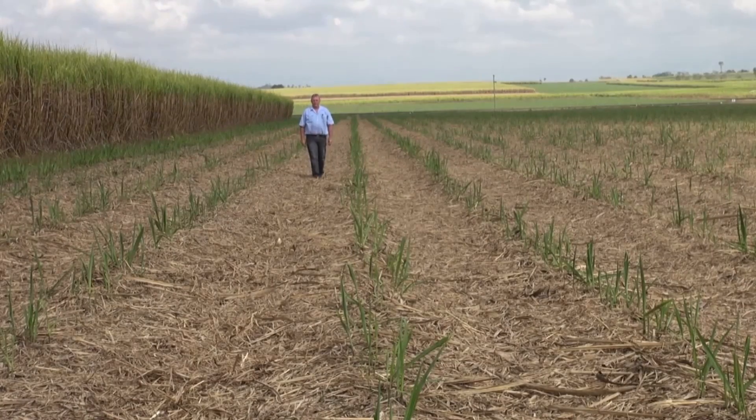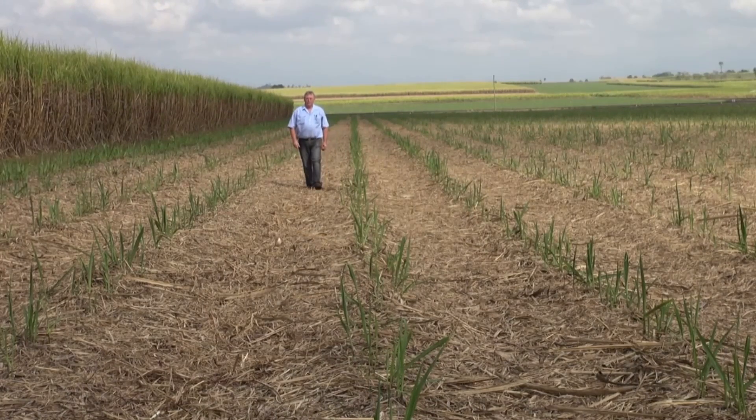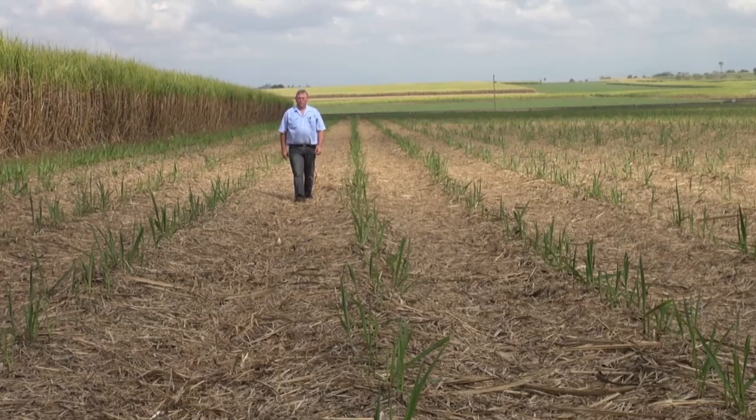There's been a lot of community attention over the last few years about herbicide runoff into the Great Barrier Reef Lagoon. A lot of growers are asking: do they really need to apply a pre-emergent herbicide when they're in a trash blanket return system?